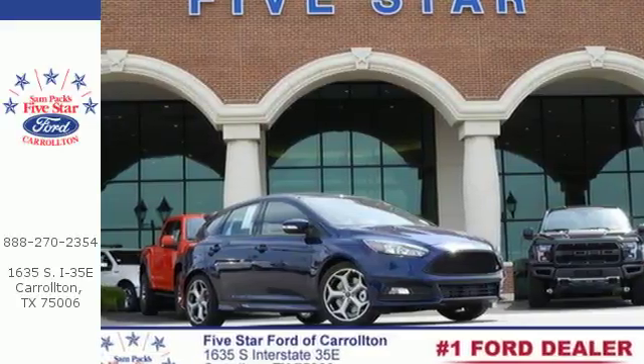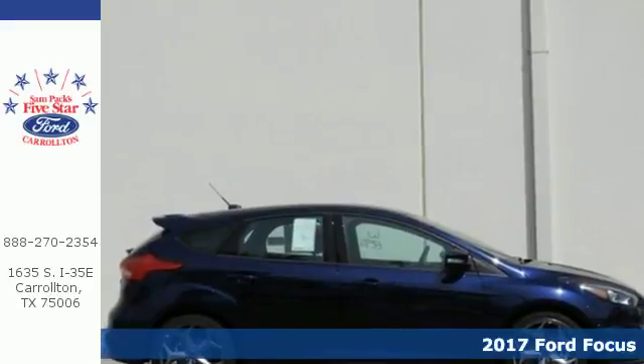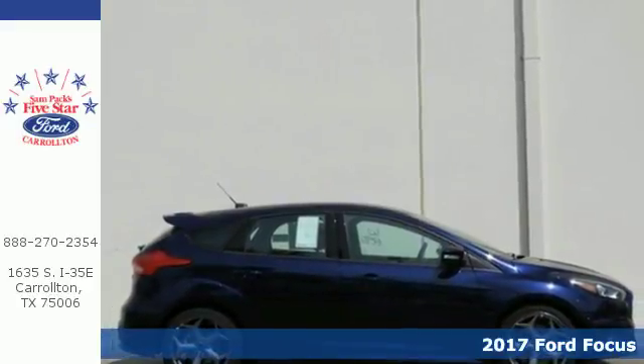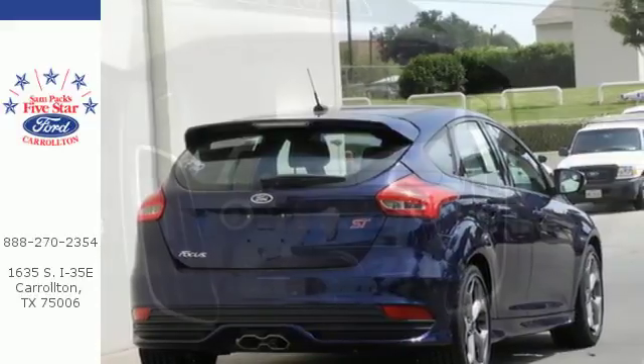It's a 2017 Ford Focus and it holds your attention in so many ways. The handling is aided by torque vectoring control and advanced track for a sporty driving feel befitting of its sleek design.